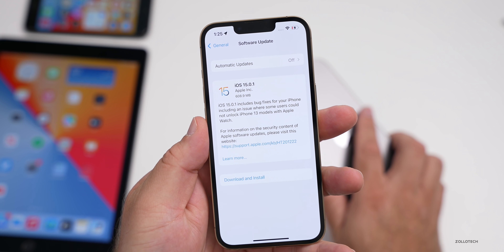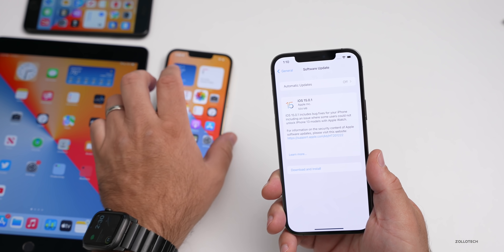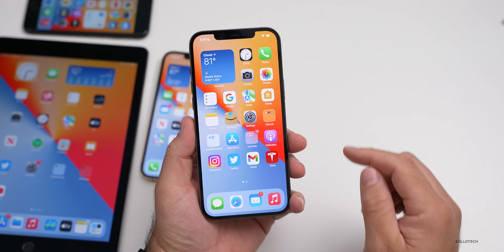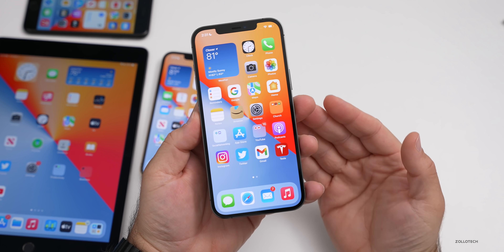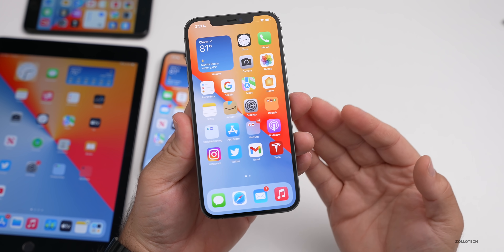On the iPhone 13 Pro it was 608.9 megabytes, so the size will vary from device to device. Going to Settings, then General, then About, you can see the build number is 19A348. This update brings some bug fixes to our devices.